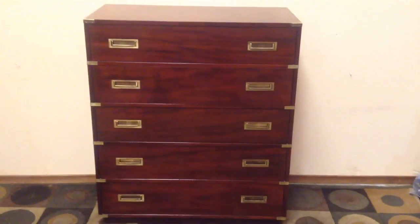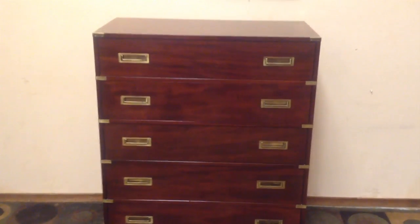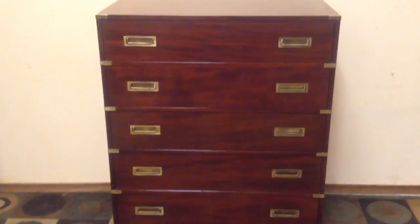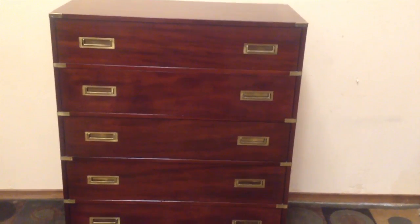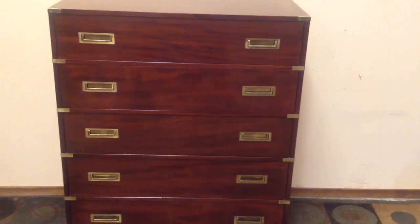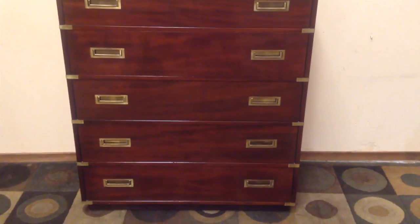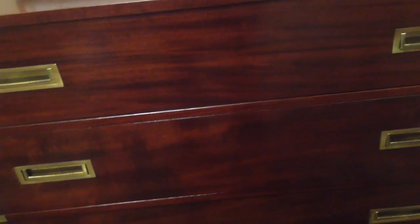Well folks, a spectacular Gibbard highboy dresser. Let's go through it. Very rare to find a Gibbard highboy, mahogany highboy, in this condition. Circa the 1980s, this has got a nautical theme to it, and it's in brilliant shape. The finish is original and all the hardware is present — brass hardware — and it's spectacular.